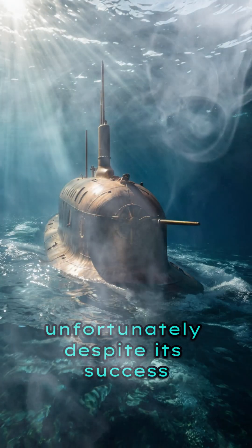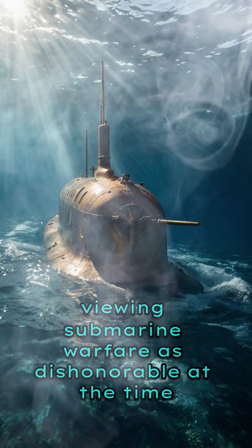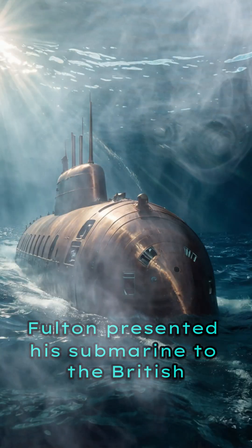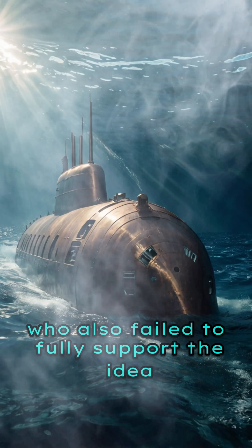Unfortunately, despite its success, the French Navy did not adopt the invention, viewing submarine warfare as dishonorable at the time. After France's rejection, Fulton presented his submarine to the British, who also failed to fully support the idea.